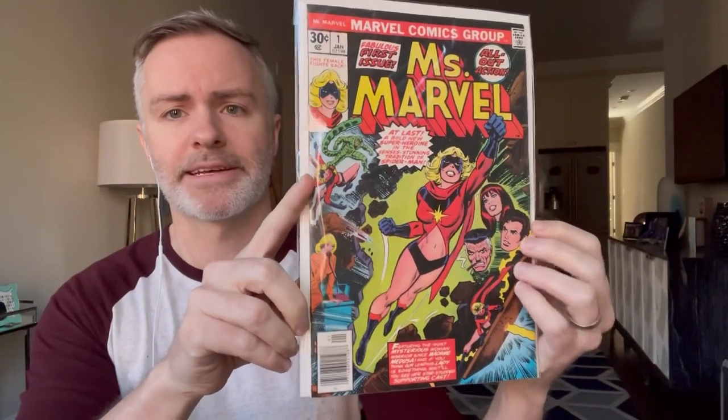Ms. Marvel number 1 — first appearance of Carol Danvers, newsstand, really nice copy. I'm probably going to get this pressed and graded. I want to say it's at least an 8.5. Really nice cover and definitely some Spider-Man tie-ins here.